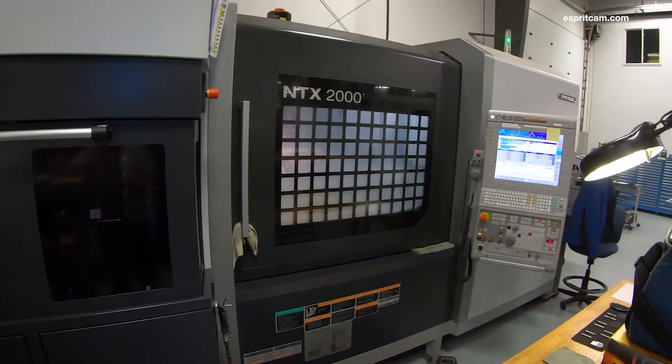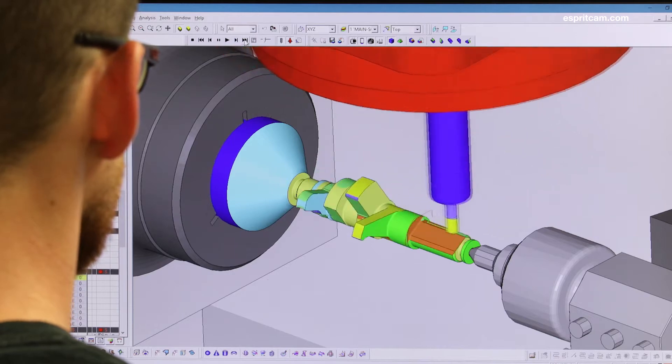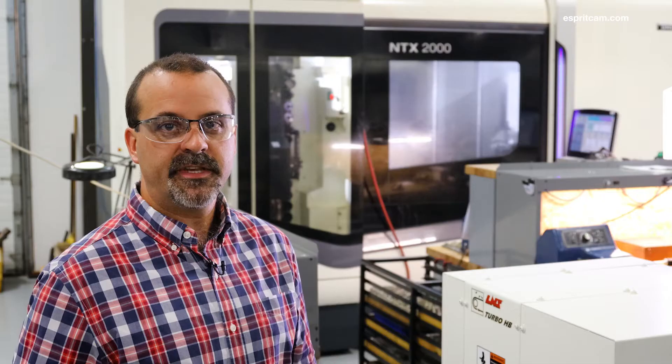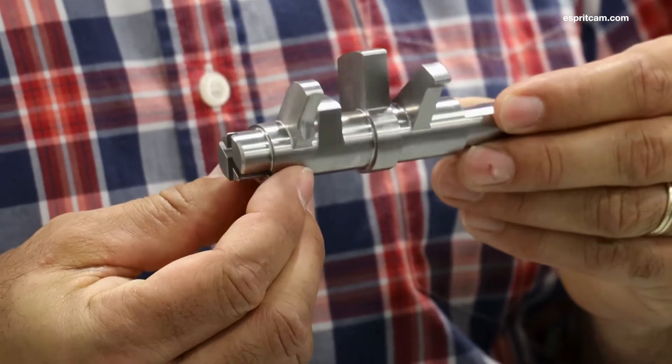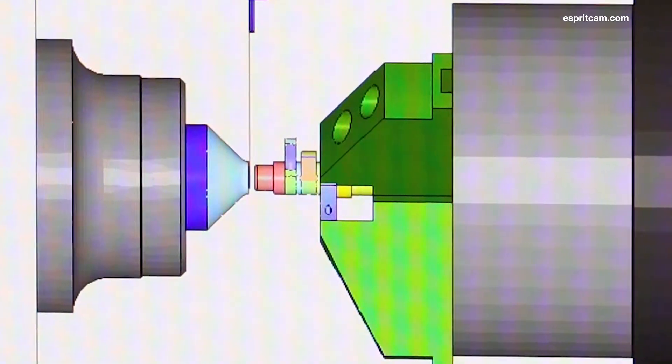There's a lot going on with the machines, but with the advanced technologies that we invest in, and Esprit as our support, it really makes their job seamless and a whole lot easier. We can program the same part, run in various machines, make a few edits in Esprit, and post out certified code you can trust.